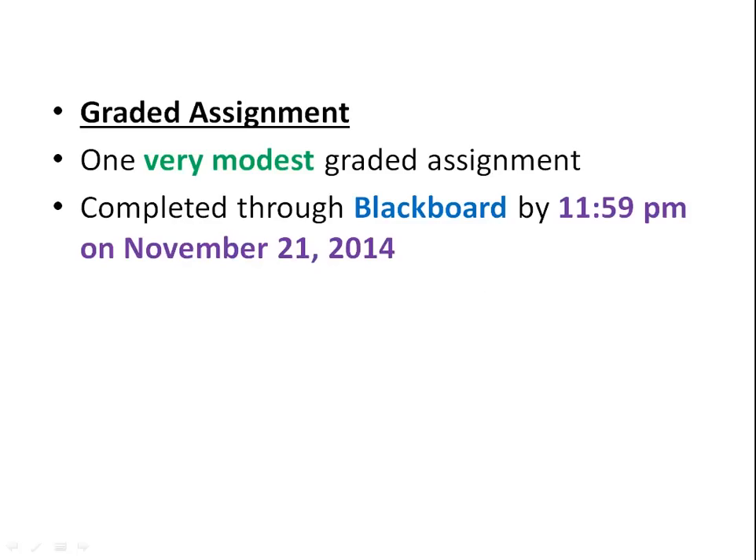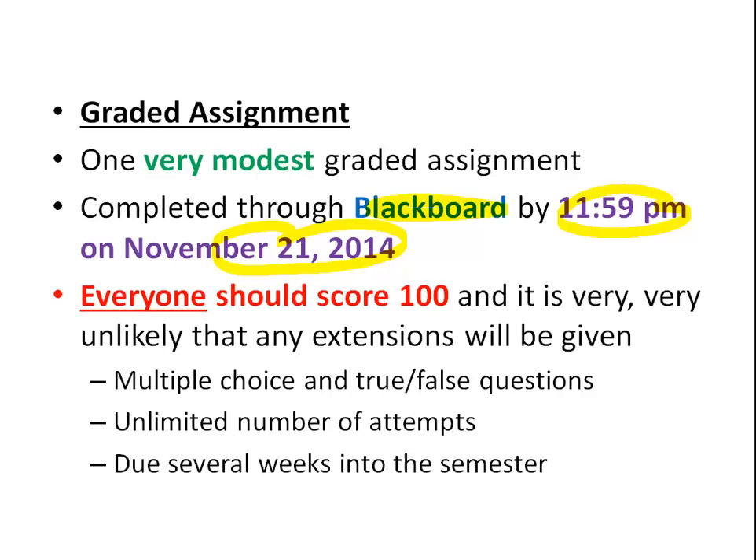There's a graded assignment that is very modest. It's done through Blackboard and is due at 11:59 p.m. on November 21st, 2014. Everyone should get 100 on it. Go to Blackboard, click on the graded assignment link, and answer the questions. All questions are multiple choice and true/false, you can take it as many times as you want, and you have plenty of time. No reason to miss out on that 1%.